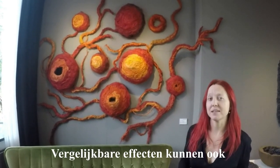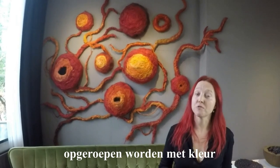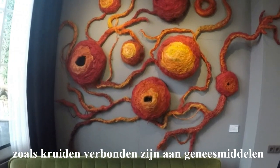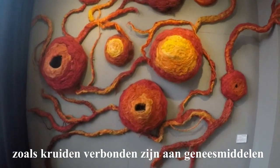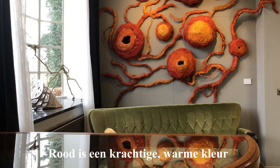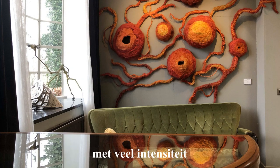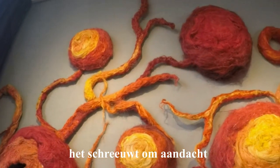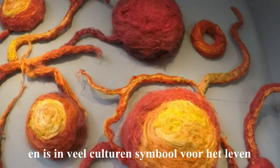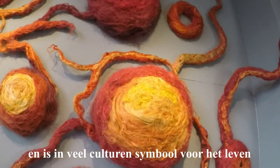A similar effect can also be evoked by the use of colors. Colors are tied to human emotion just like herbs are tied to medicine. Red is a very warm, intense color — it stands out, it demands attention, and in many cultures it stands as a symbol of life.